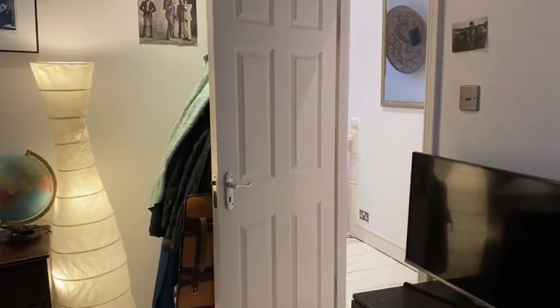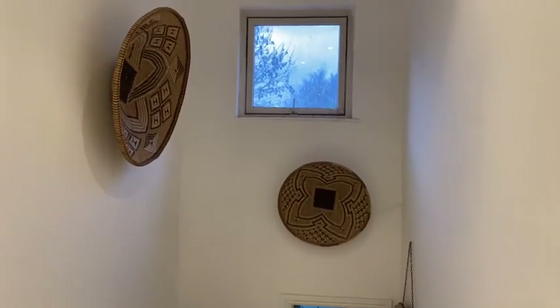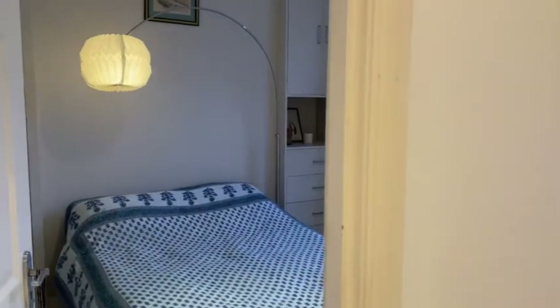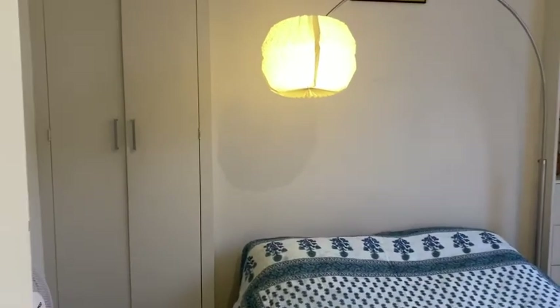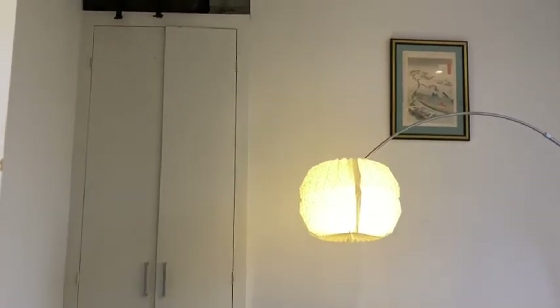Both the bedrooms are a really good size. And here is our second bedroom — this window again just gives an extra bit of light. It has built-in wardrobes, really good size, lovely floorboards, and plenty of storage.